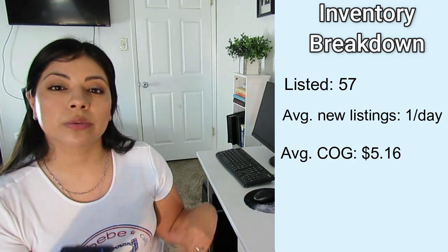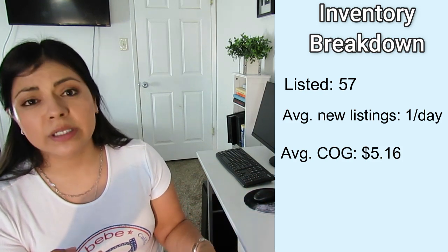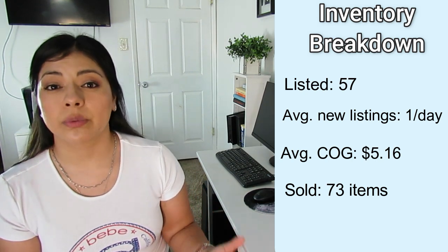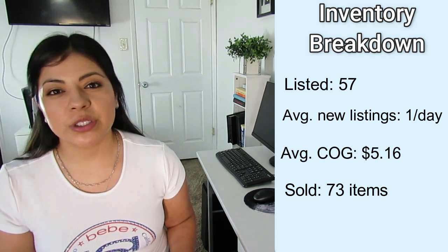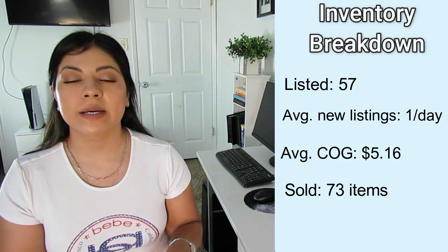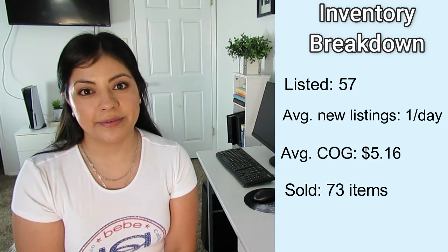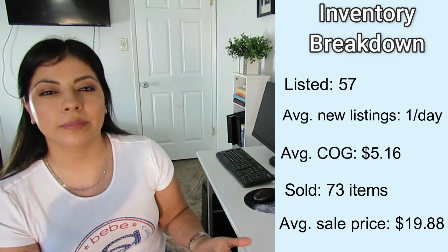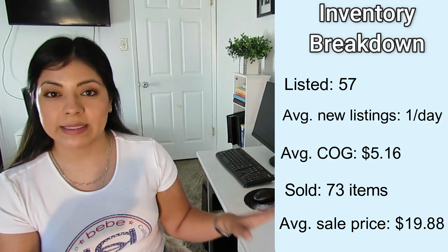The average cost of goods this month was $5.16 — slightly above normal because the Jamar items cost more than thrift store finds, and buying new-with-tags Torrid items online also raises that number. Total items sold in October was 73, meaning about two sales per day. Even though I was seeing consistent sales, they were lightweight items — tank tops, sports bras — as I tried to clear out summer stuff and old winter inventory. I was taking and sending low offers to clear my closet, which caused my average sale price to drop to $19.88, down from $25 last month.